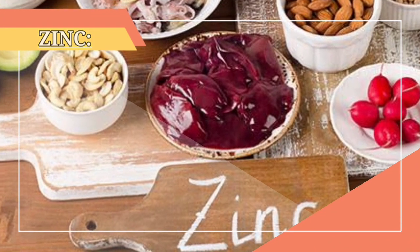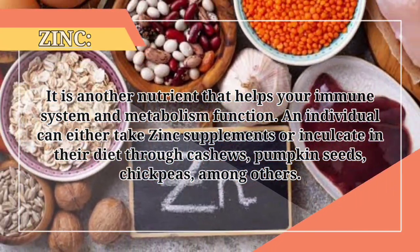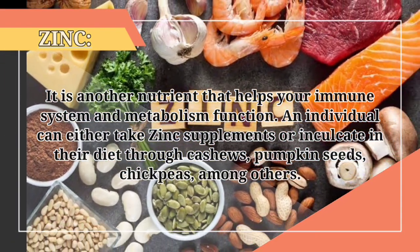5. Zinc. It is another nutrient that helps your immune system and metabolism function. An individual can either take zinc supplements or incorporate it into their diet through cashews, pumpkin seeds, and chickpeas, among others.